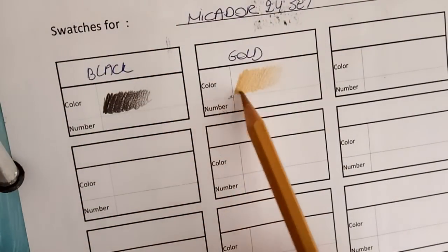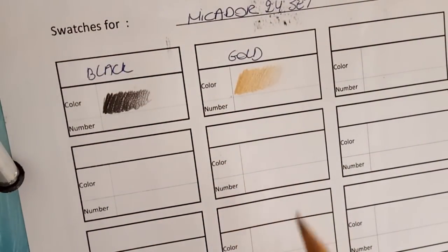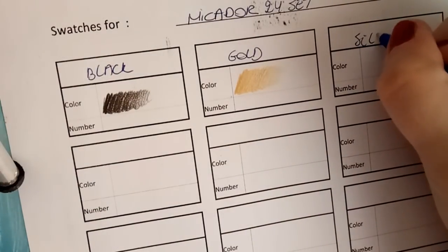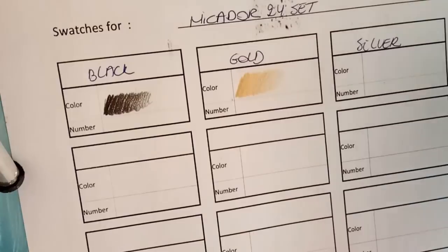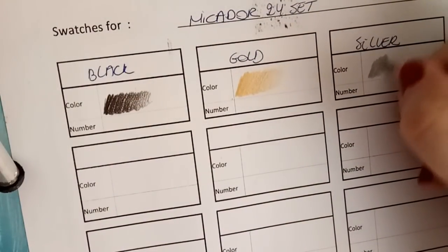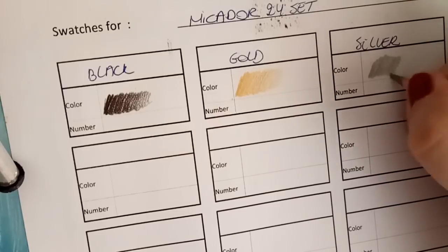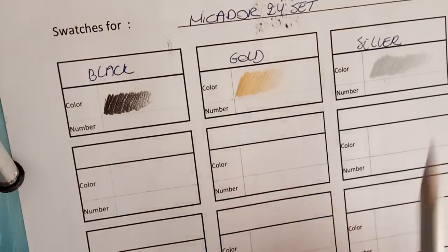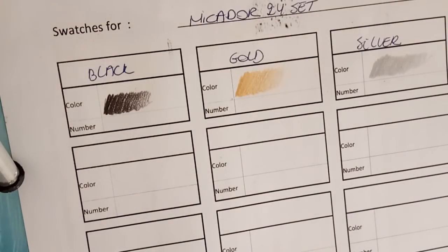This really has a gold look and feel. And for the last color we have silver — very smooth also, and a really silver shine.